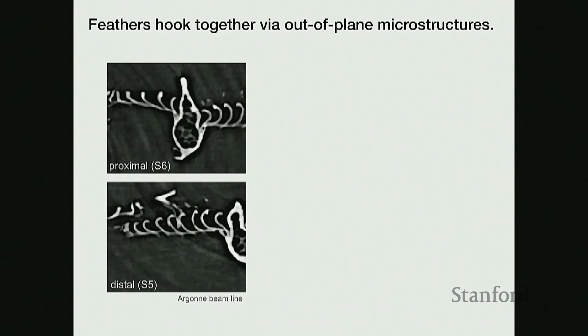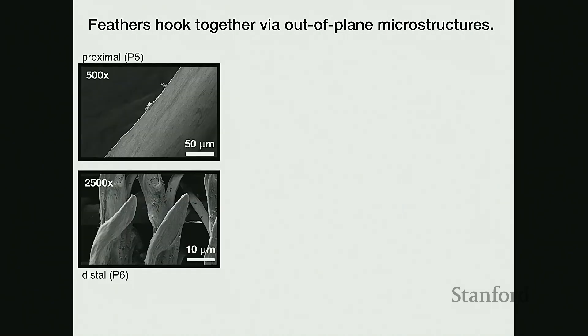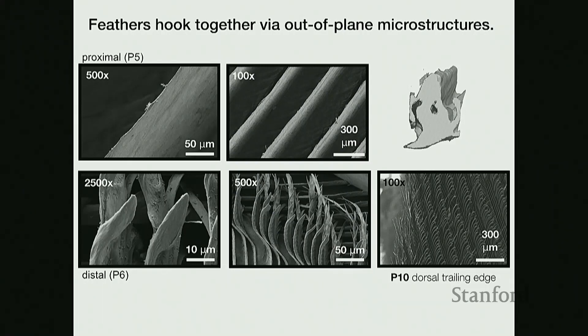Now you can see clearly that there's a hooked bottom edge of the ramus that locks onto the lobate cilia that stick up and out of plane. We can render these structures into 3D forms and see how they interact — the lobate cilia is a hook sticking up out of plane, and the ramus scoops in to engage. Using scanning electron microscopy, we can look down at the surface of these structures and see that there's actually a field of them within the feather surface. These act like probabilistic fasteners — much like Velcro — causing feather surfaces to hook together as they interact.